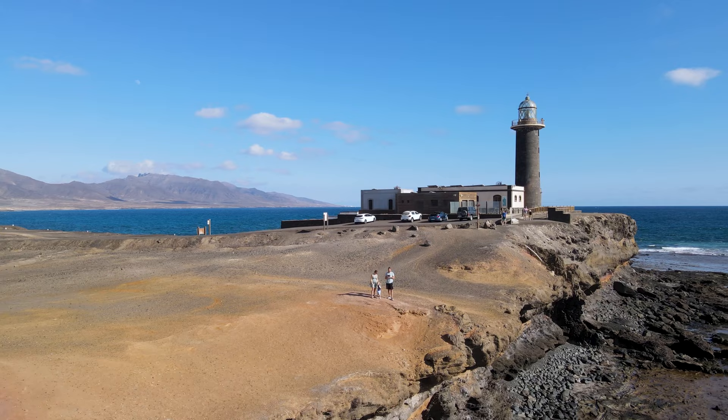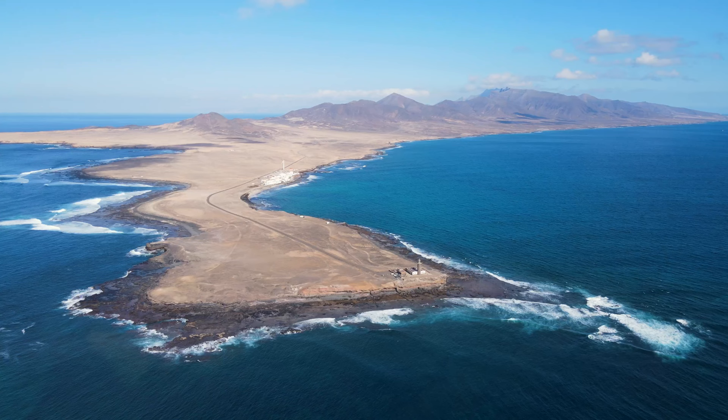Punta Jandía looks a little bit like the end of the world. What a view! And far in the distance we see the spectacular mountains of Playa Cofete.